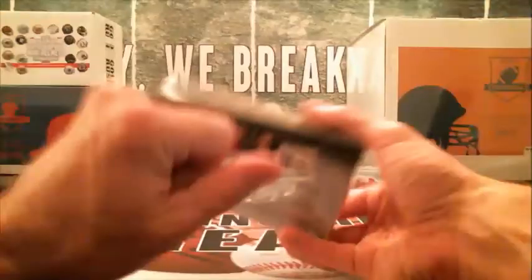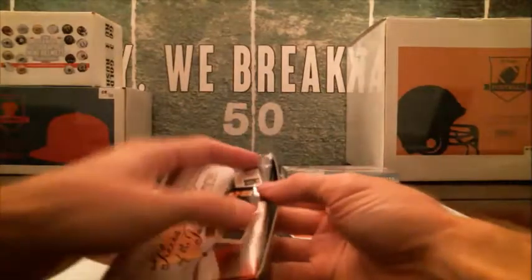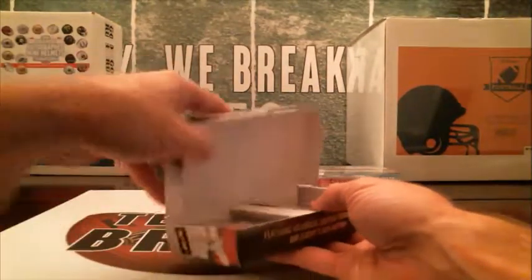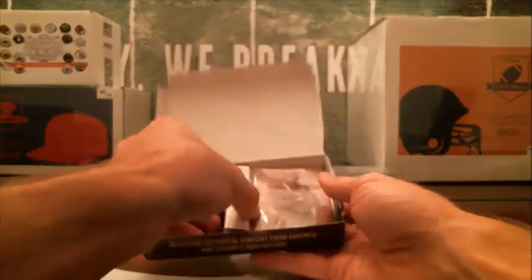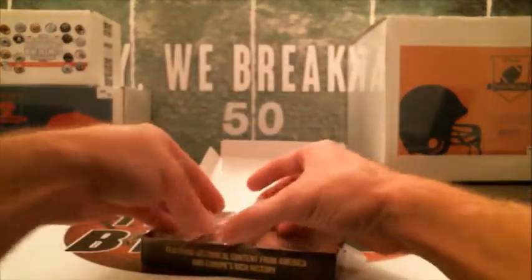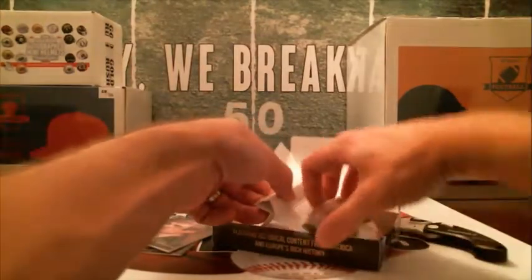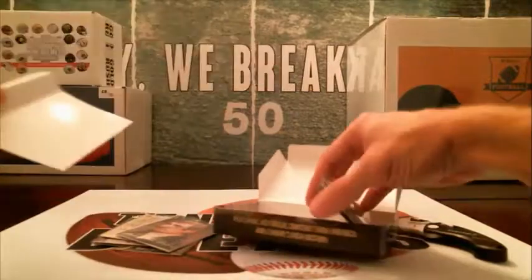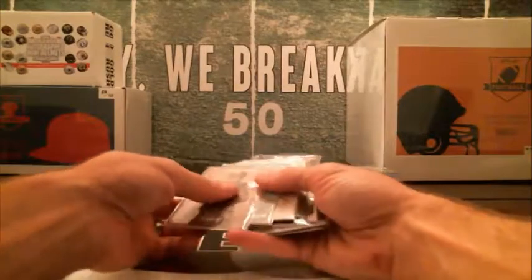All right, so this is the first box of our second case. That first case we didn't pull an auto, so hopefully we can do that out of this one. Each box is supposed to have like three or four relics, and some of them end up having like five or six.